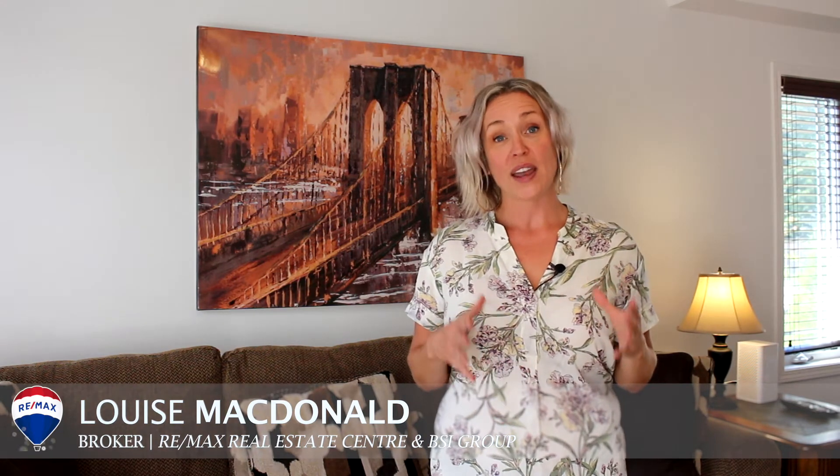With an upgraded bright and open kitchen, open concept two bedrooms, and a fully finished basement, it's also located close to schools, parks, and a shopping center nearby. Thanks again for viewing the virtual tour. My name is Louise MacDonald with Remax Real Estate Center and the BSI Brokers Group.